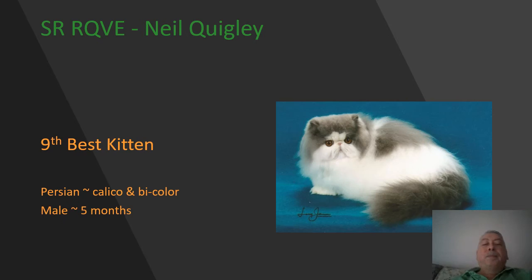Here we have a blue and white bicolor male kitten, five months of age. He was my second best bicolor kitten. Lovely roundness to this guy's head, very nicely centered break, excellent roundness to the eyes, wonderful copper eye color. Very nice and short in the body — you can tell there's excellent underlying bone structure. Beautifully presented today. 9th best.